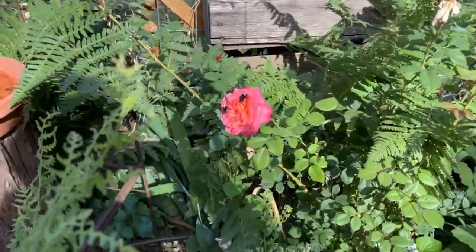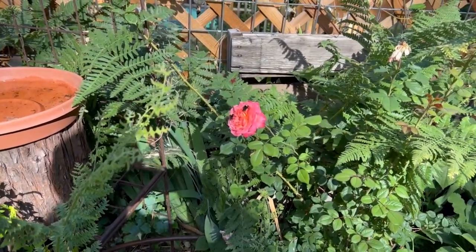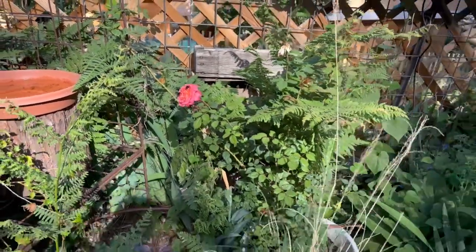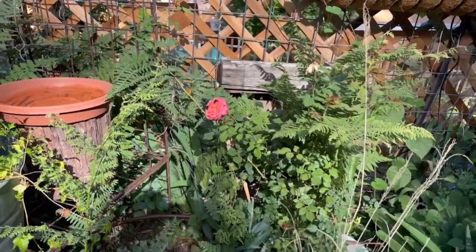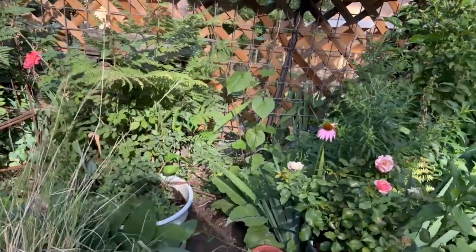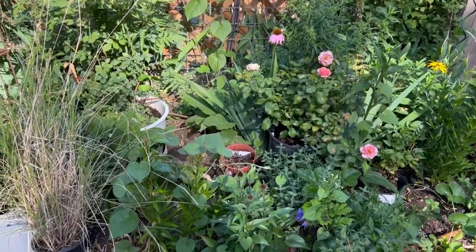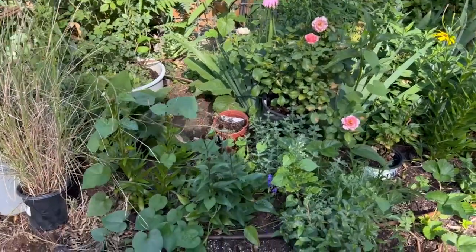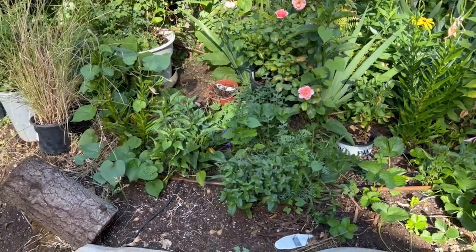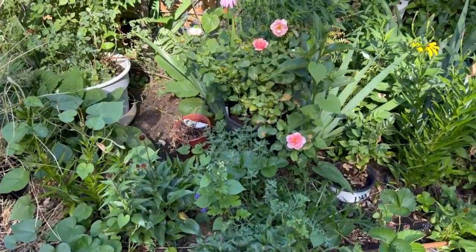This rose from Heirloom Roses is called Portlandia. The only thing that bothers me about this one is when the hot direct sun hits it, it scorches, dries up, and crinkles and doesn't look very good. So I need to find a place for it that doesn't do that. Now that the sun is moving behind the trees more as the summer wanes into fall, it's doing okay, but we'll see if I keep that one.